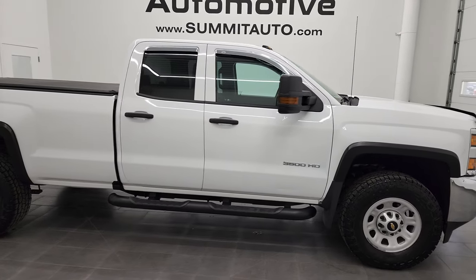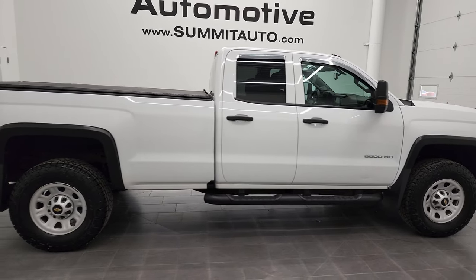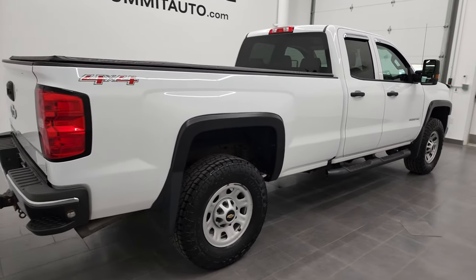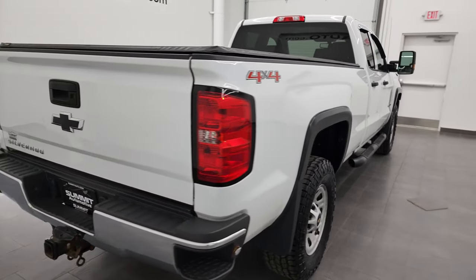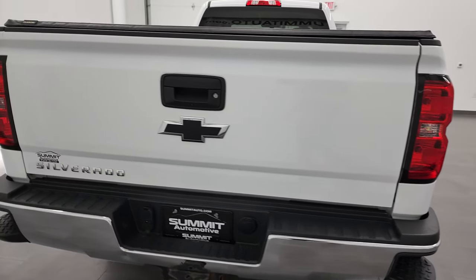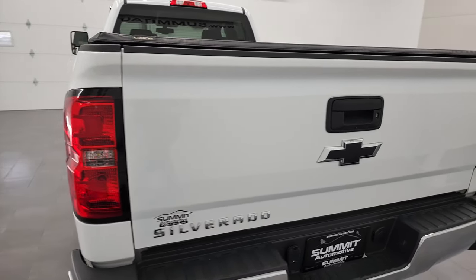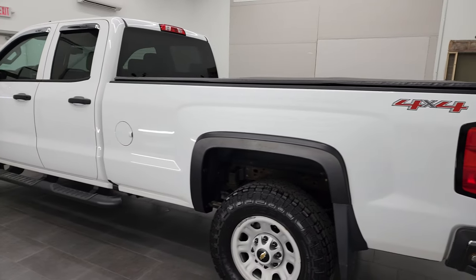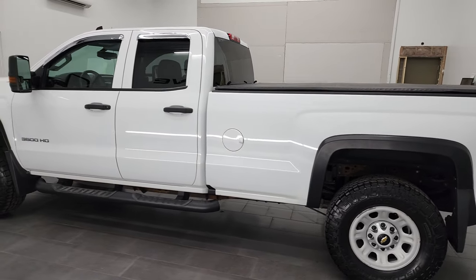Hey, this is Brett and this 2017 Chevy Silverado 3500 double cab long box single rear wheel work truck is stock number 12736Z. I'm here at Summit Automotive in Fond du Lac, Wisconsin, your new and used heavy duty truck headquarters.